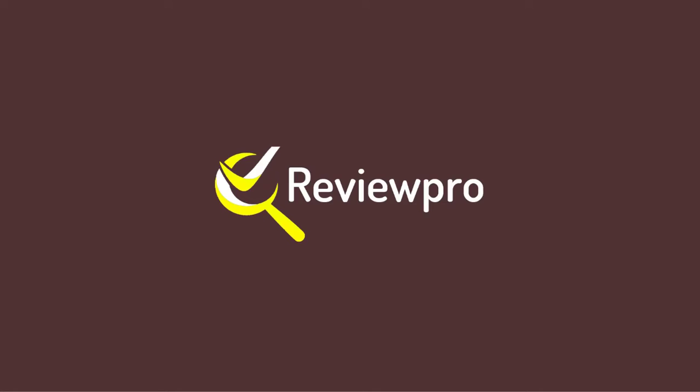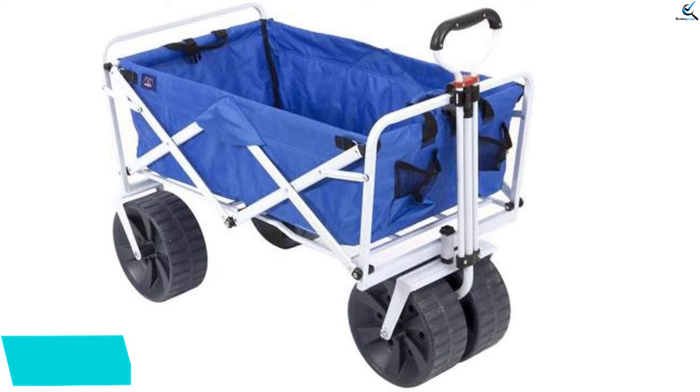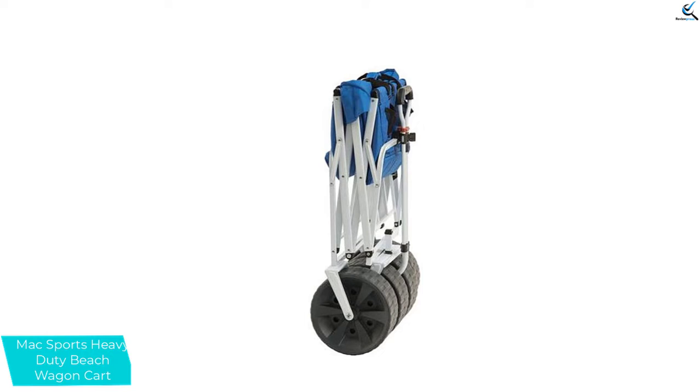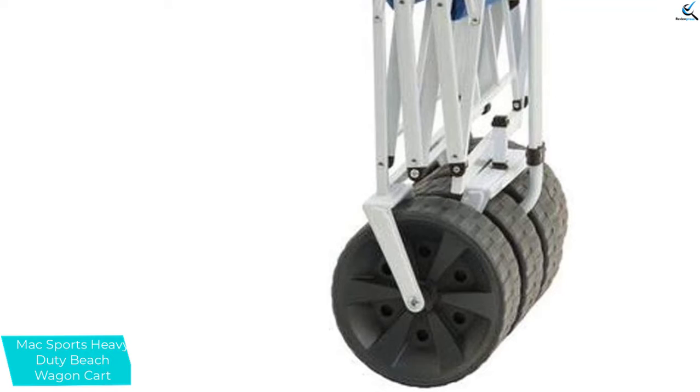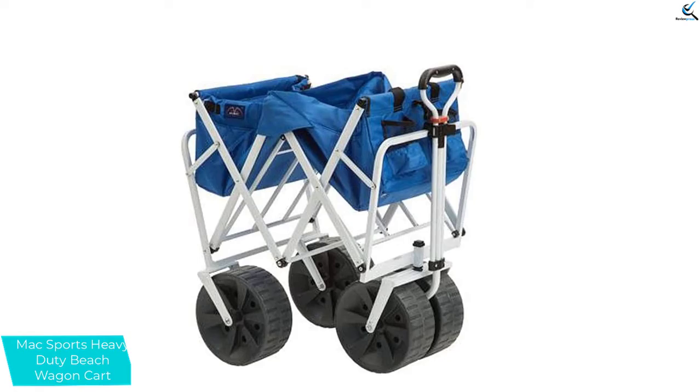Starting at number 5, we have Max Sport's Heavy Duty Beach Wagon Cart. Your favorite folding wagon now comes with a cool feature. Load up this foldable cart with all of your beach or backyard essentials and get ready for an easy haul. It has a solid construction and durable polyester fabric with giant wheels that roll over different surfaces without trouble. Collapse it down and store it away or pack it in the car for a road trip with the family. The newly added rear table comes with two uniquely designed cup or phone holders for your favorite drink and snacks, perfect for any sporting events or concerts at the park.